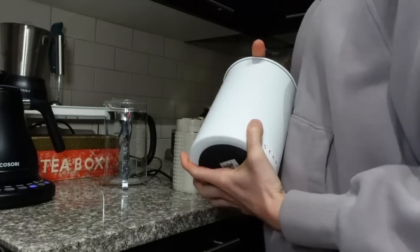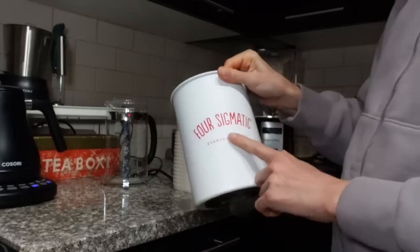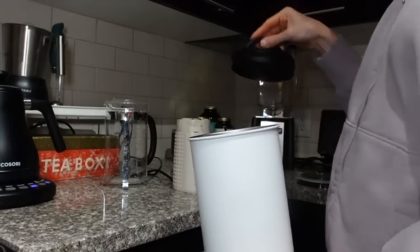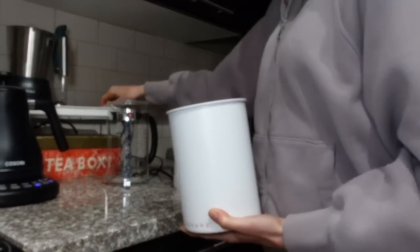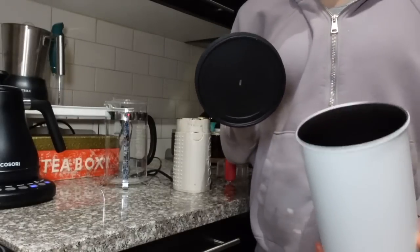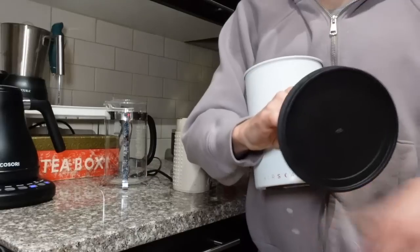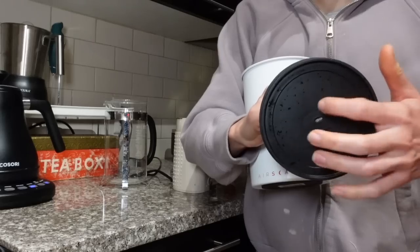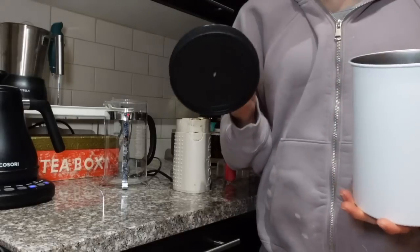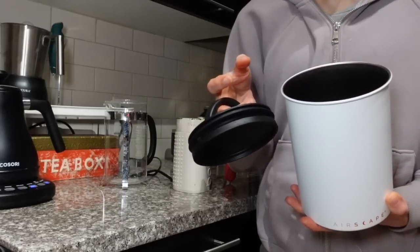Moving on to the most important aspect of my day: coffee. These containers you can get on Amazon. This was gifted to me from Four Sigmatic, but I love it for coffee beans because it keeps them fresh with this vacuum push thing. One thing I'll caution you though — they're great for coffee beans, but ground coffee is annoying because the coffee grounds end up getting caught up around this part, and when you pull this out, it makes a mess.